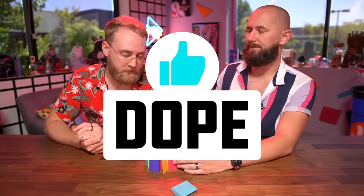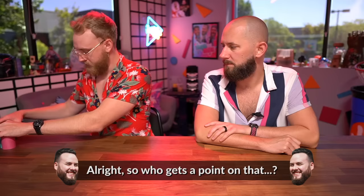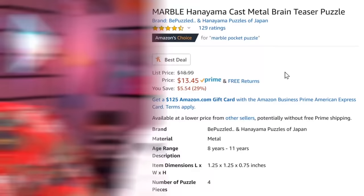I think it's dope, but not $500 dope. $500 you can put towards a lot of stuff that's much better. Alright, next product.